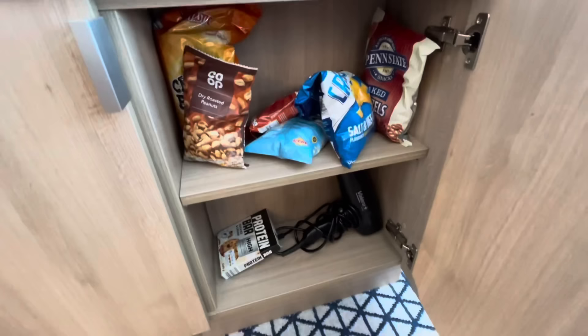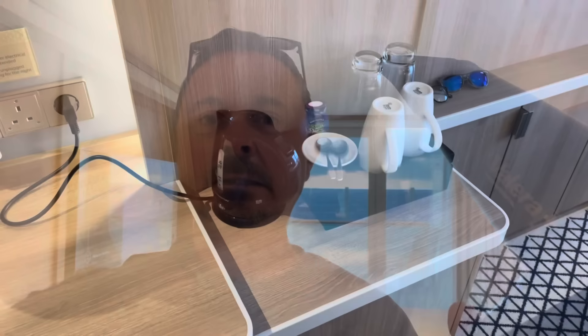Down below there's a hairdryer - and you know what that means: hairdryer test! Not too bad, could have more powerful settings. Moving swiftly on.